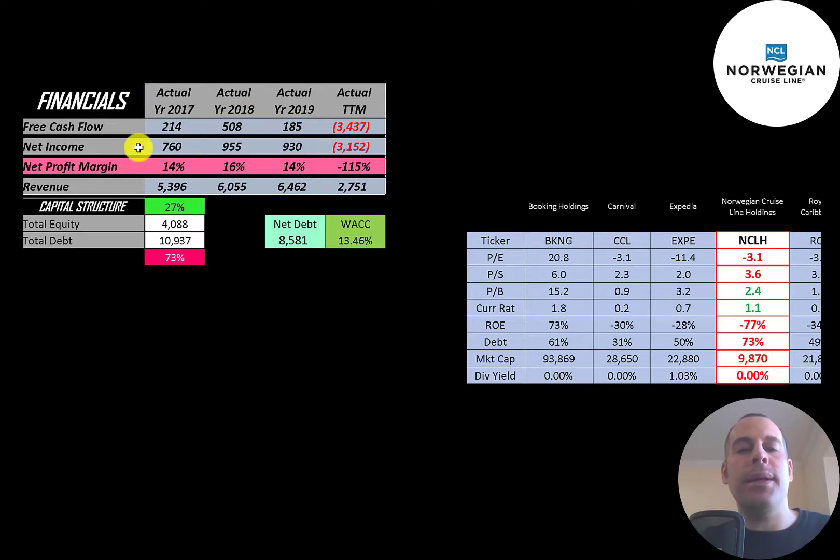Net income is the profit and loss on the income statement — that's revenue minus expenses. They also have positive net income, except in the trailing 12 months. Revenue, which is sales for the company, peaked in 2019 at $6.5 billion, then dropped significantly to $2.8 billion in the trailing 12 months.